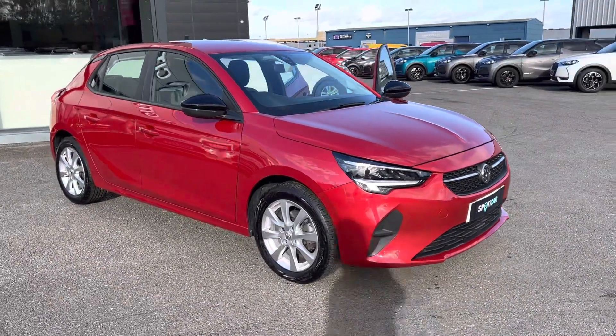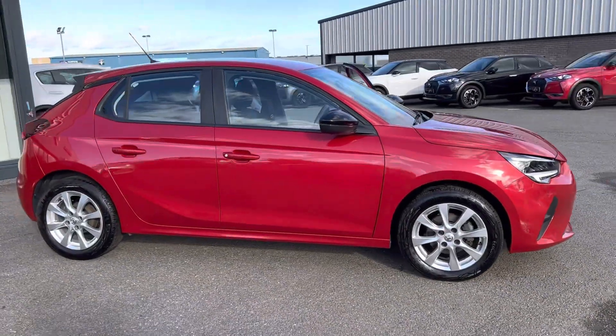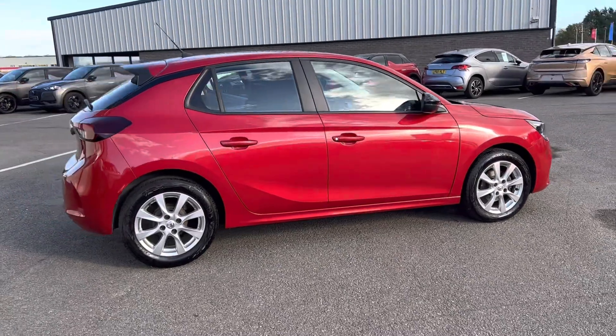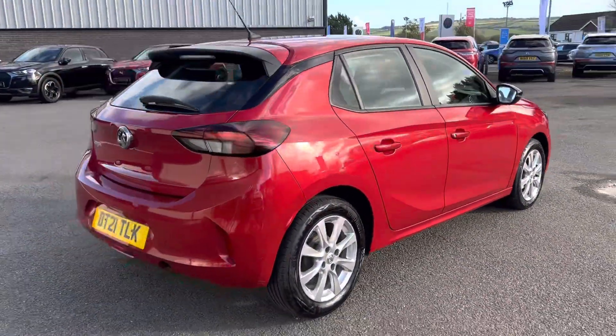Hi folks, this is Robby from Jaycee's. Here today we have our 2021 registered Vauxhall Corsa. This one is the SE model with alloy wheels. It's a 1.2 petrol, 75 brake horsepower.